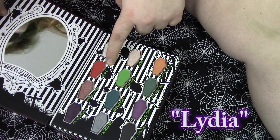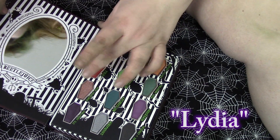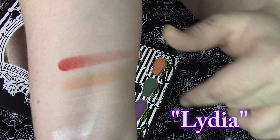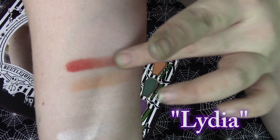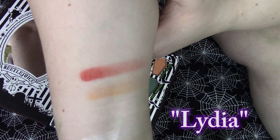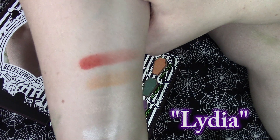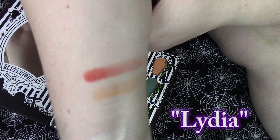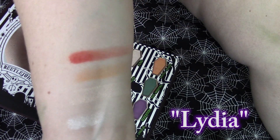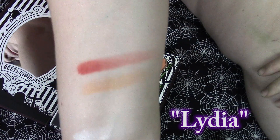Next we're going to go in with this bright red which is in the shade Lydia. That is a beautiful red — it's not quite an orangey red, but it's close. I don't even know how to explain it, but it's pretty.